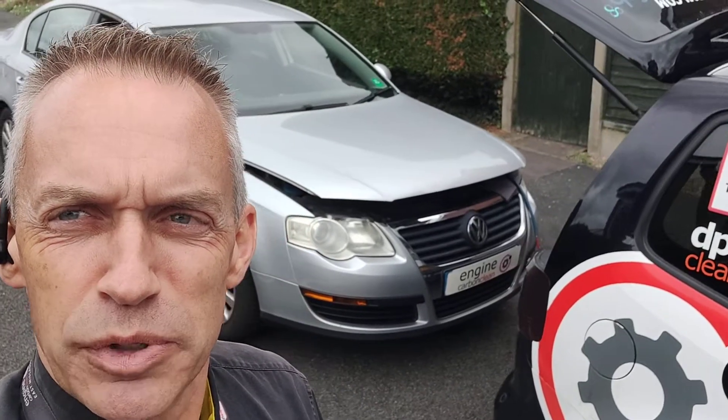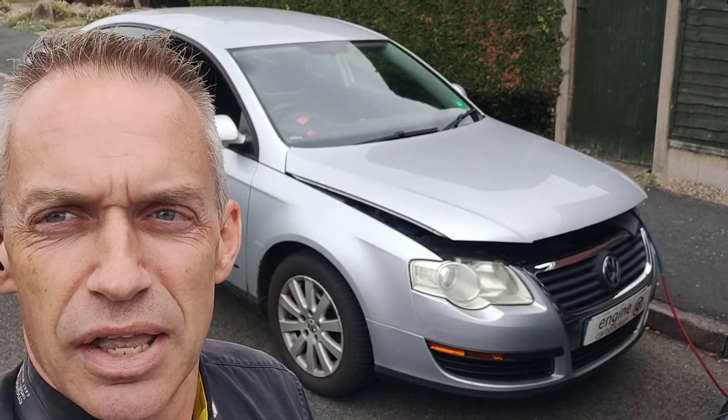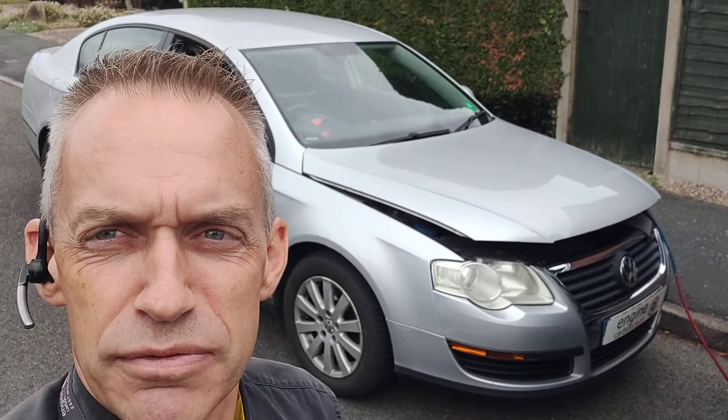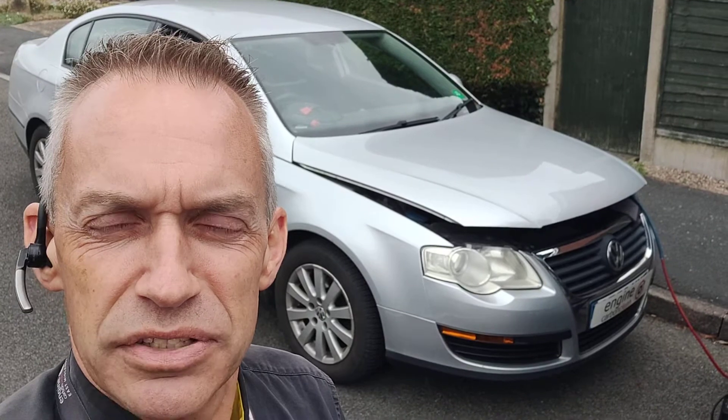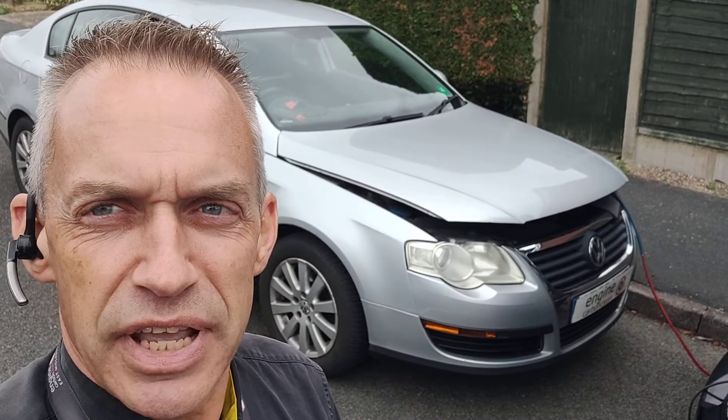Morning, agent at Engine Carbon Clean. We've got a VW Passat. This one's booked in primarily because it failed the MOT on emissions. It's had an oil engine flush run through it and it's brought the emissions down a bit, but not enough to get it through.